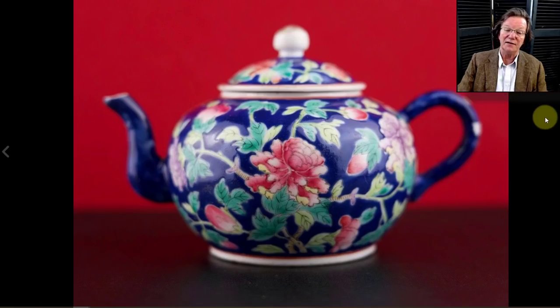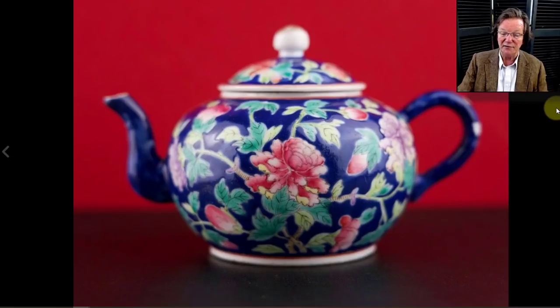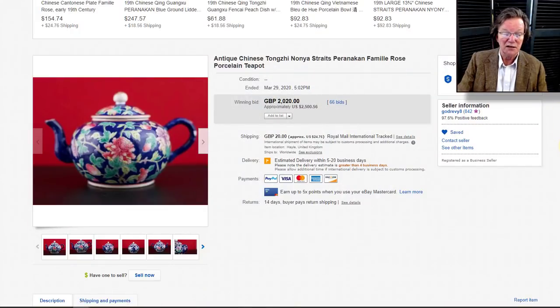Then on eBay there was a rather nice straits porcelain cobalt-ground famille rose-decorated teapot — a compressed form, classical 18th-century shape that was produced in all kinds of famille rose examples from the Yongzheng period on, as well as Yixing. Here it's done in straits porcelain — a very nice piece — and it brought $2,500. Also from Will Godrevy, seller name godrevy8.